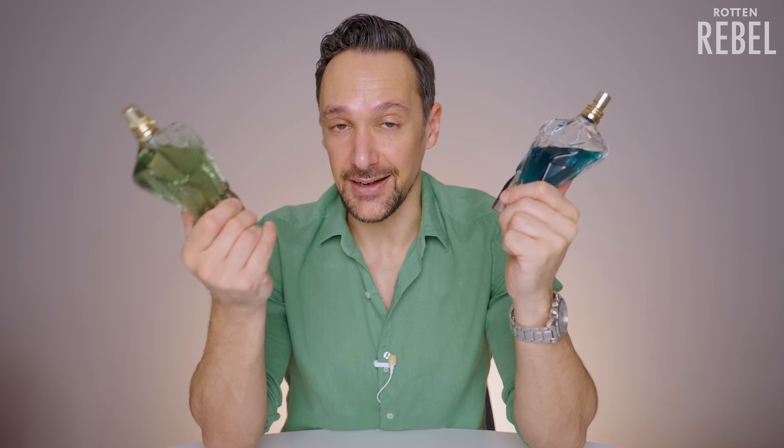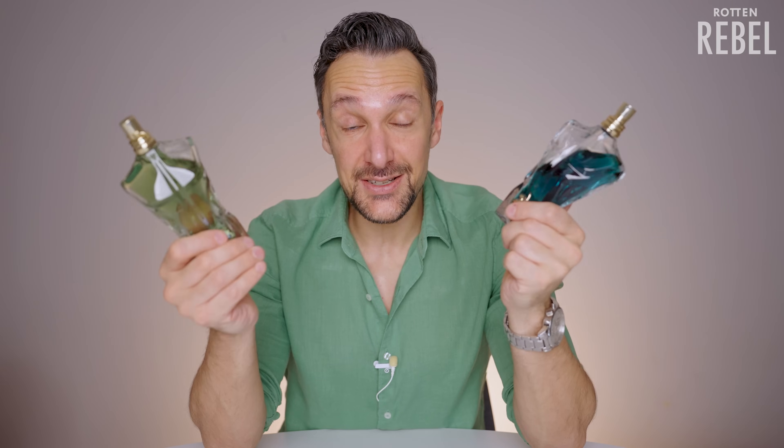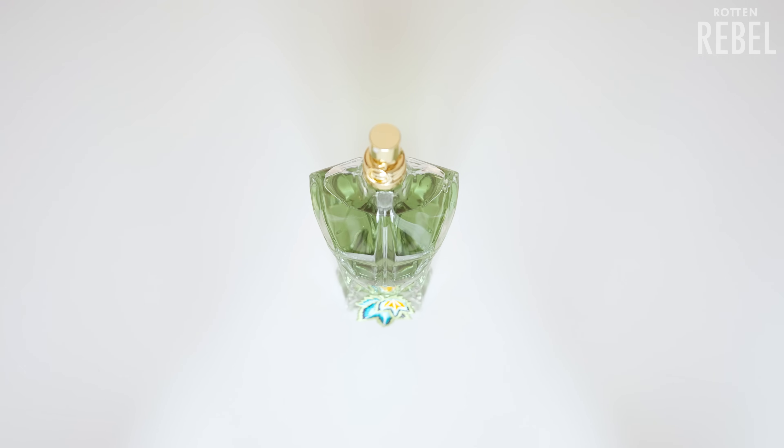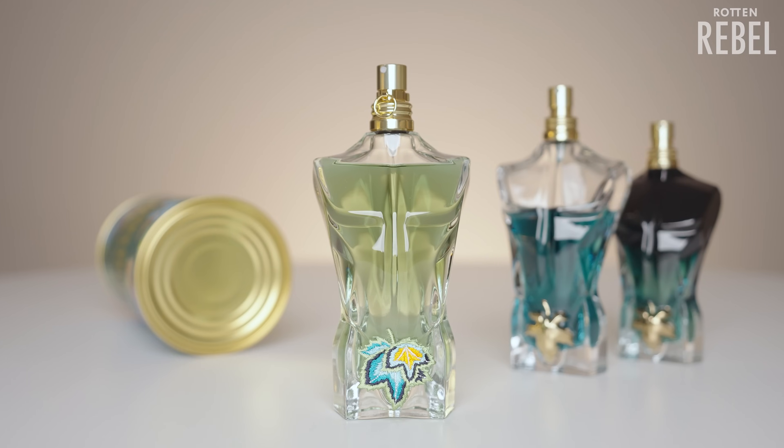Le Beau Paradise Garden is definitely a more nuanced version of Le Beau. It has more layers to it. The star in both is very much the coconut, but the coconut in Le Beau Paradise Garden is slightly less intense than in the original. The green freshness pushes it slightly back. I'm not saying the coconut is weak here, but Paradise Garden's complexity makes it a bit less dominant while still being prominent. In terms of sweetness, it's a bit less sweet than both the original and Le Beau Le Parfum. Its freshness and greenness play a part in making it feel less sweet, and the same goes for the tonka — it's not as heavy on tonka as the original or Le Beau Le Parfum.